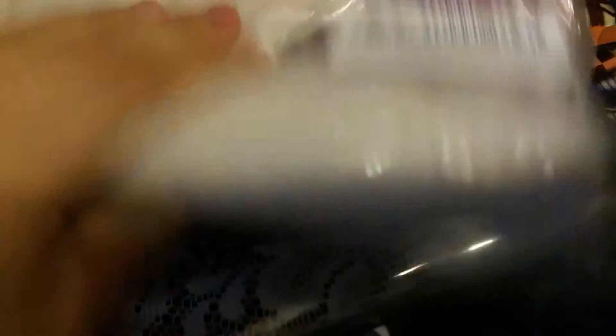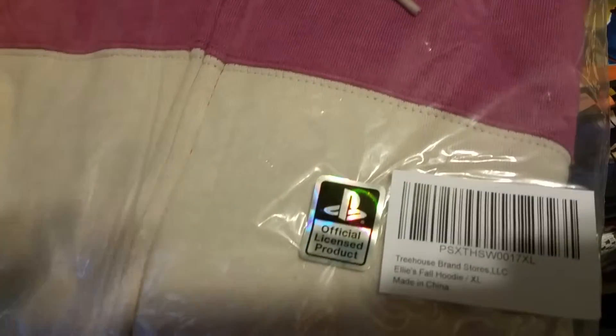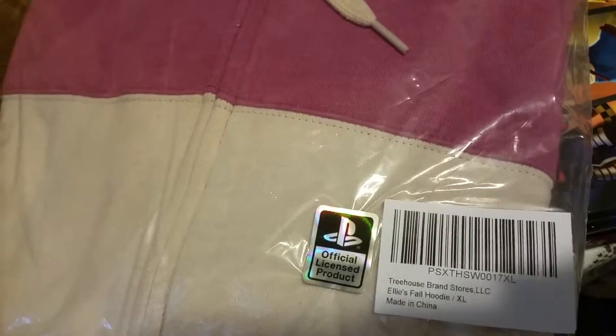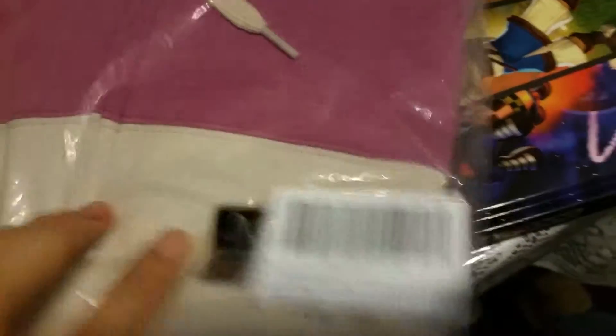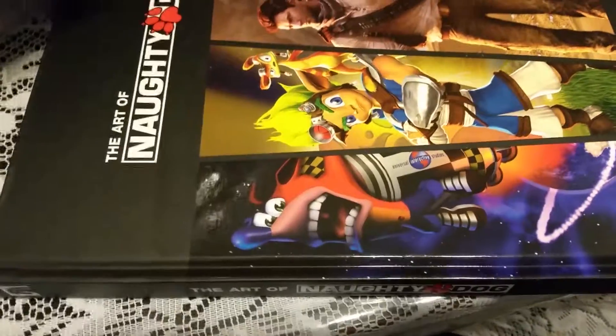I also went ahead and ordered Ellie's hood. Really excited — this is my pickup, so let me know what you guys think. I recommend it — it might be a little more pricey than people would think, but great items. There's still some stuff on sale, so check that out for sure.